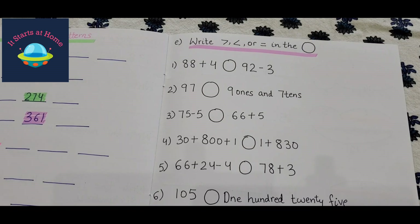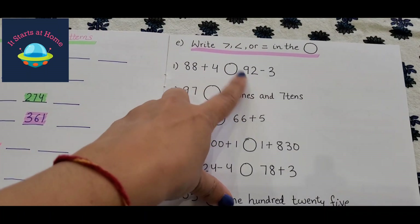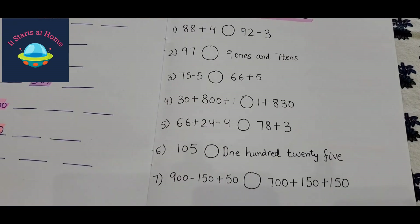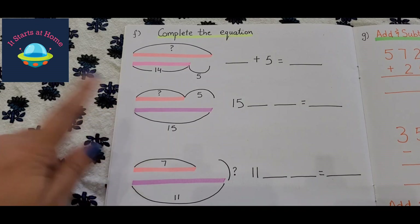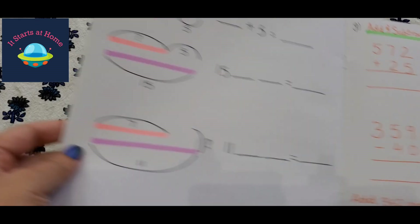Next we have greater than, less than, and equal to — he needs to put the correct sign in the circle provided. He adds and subtracts to check whether the answer is equal to, greater than, or less than. There are seven questions for this activity, making it feel like a real test paper. Then we have 'complete the equation' — some numbers and a figure are given, some are missing, and he needs to determine whether it's addition or subtraction and find the answer.